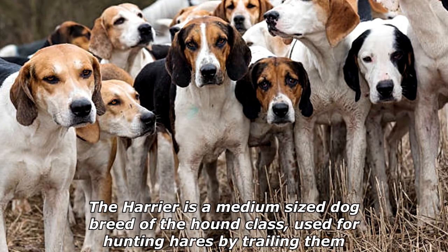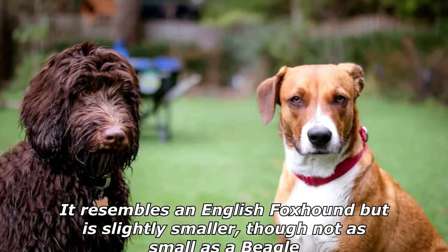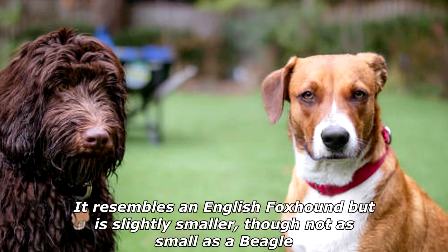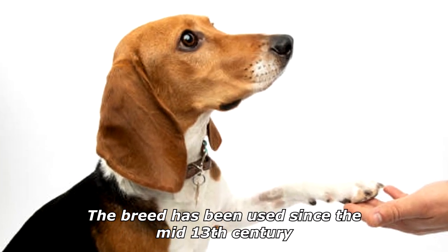The Harrier is a medium-sized dog breed of the hound class, used for hunting hares by trailing them. It resembles an English foxhound but is slightly smaller, though not as small as a beagle. The breed has been used since the mid-13th century.